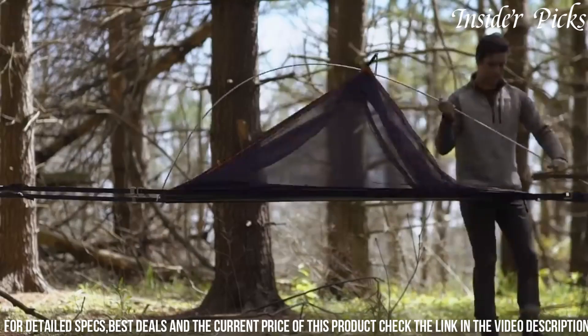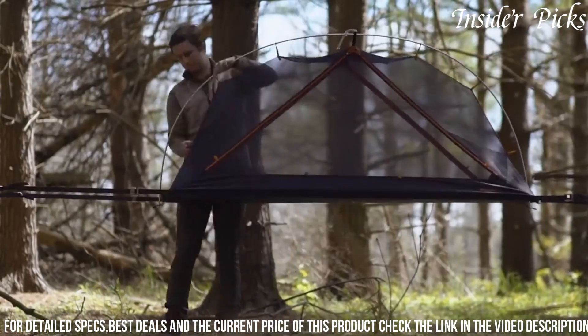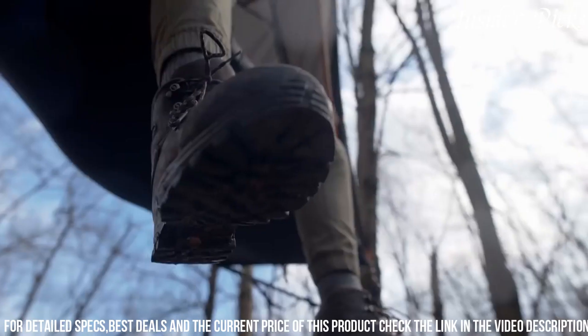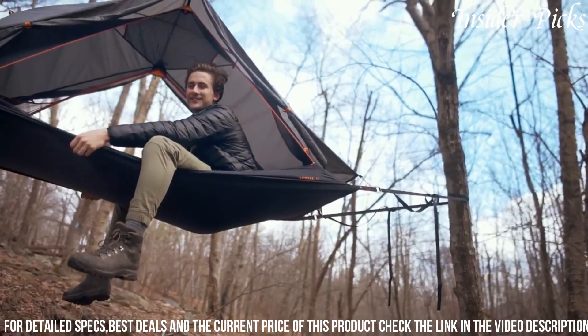Setting up the Aerial O1 Tree Tent is straightforward, making it an ideal choice for adventurous campers seeking a novel and comfortable way to sleep off the ground, surrounded by the serenity of the great outdoors.